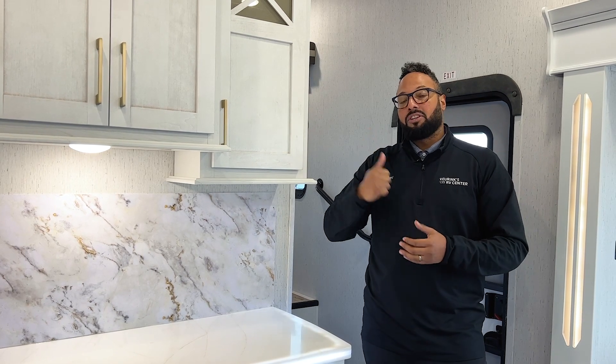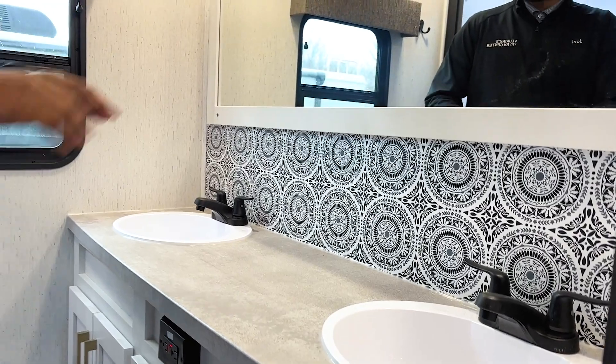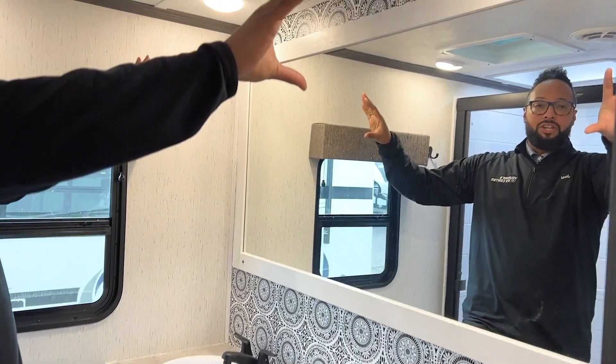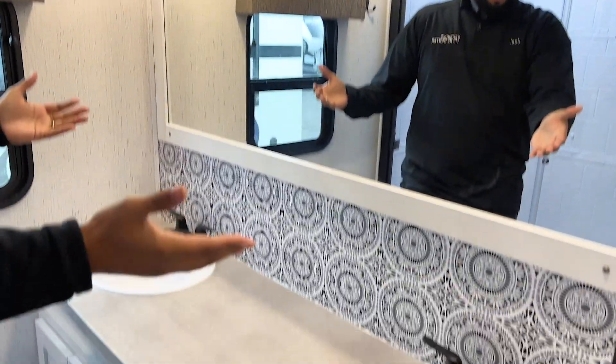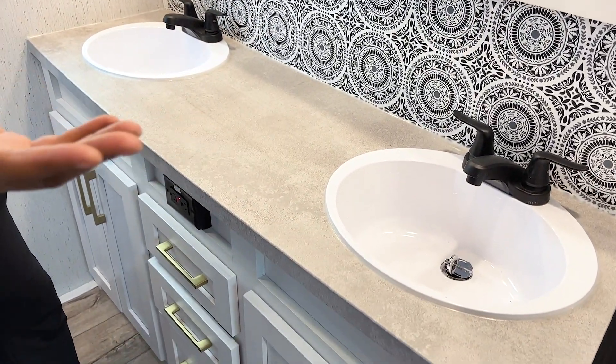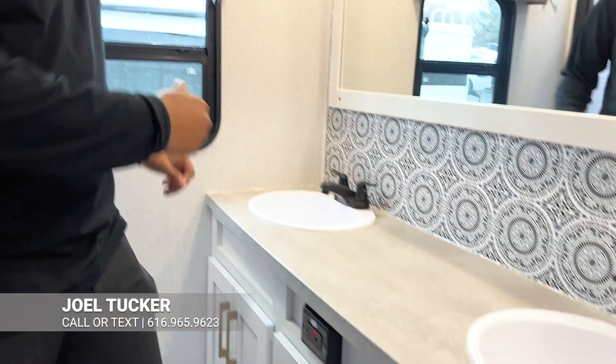From here, we'll head up front to look at the bathroom and bedroom. It's a nice, large, modern bathroom. I love the backsplash here with a large mirror, and of course it's a double vanity — fantastic for you and your spouse. There are a lot of great drawers and storage, a bathroom window, and a huge shower with a nice glass enclosure. This bathroom has it all, even space for your towels.